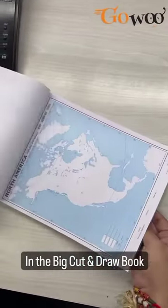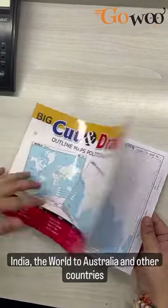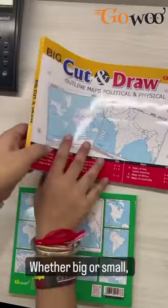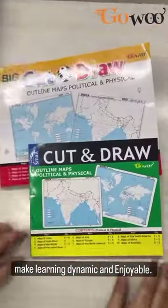In the big cut-and-draw book, students can embark on a journey through India, the world, Australia, and other countries. And for those on the go, our small cut-and-draw books provide the same maps in small sizes. Whether big or small, GoHoo's cut-and-draw map books make learning dynamic and enjoyable.